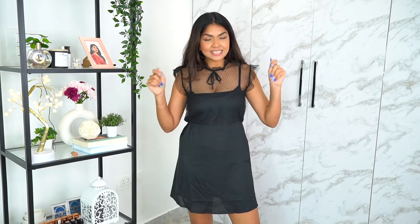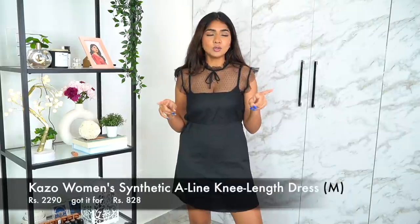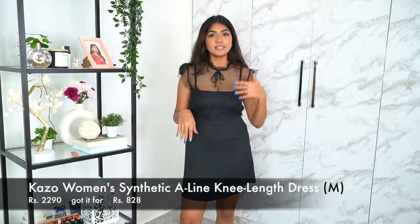The next one is a really cute black dress. One thing I realized recently is that I don't own a black dress — one wardrobe staple is a black dress and I realized I don't have one. I really wanted one that's super comfortable but also nice and chic, and I got this one from a brand called Kazoo.